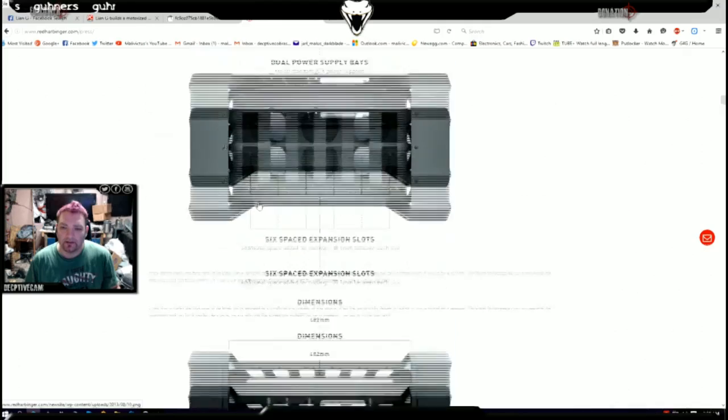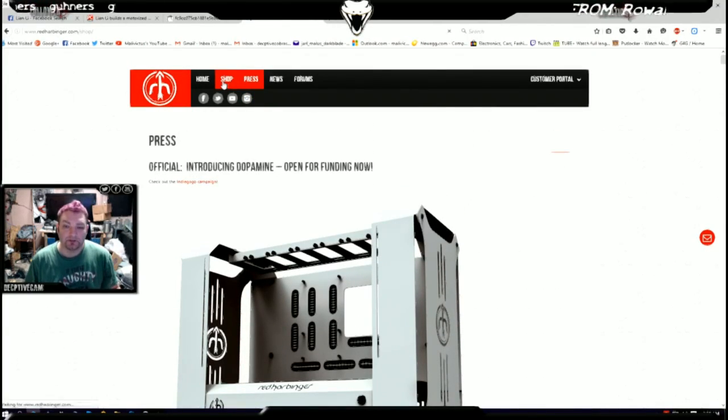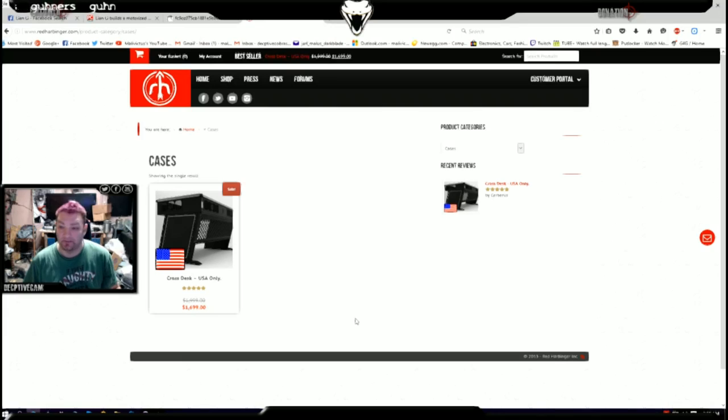Red Harbinger also makes a desk called the CrossDesk. Every time I've tried to inquire about buying one, they're always out of stock — always out of stock. At one point during one of my live streams, someone donated a thousand dollars to me and said, 'Put it towards getting a CrossDesk.' I was going to take that money, use my PayPal, put it down as a deposit.